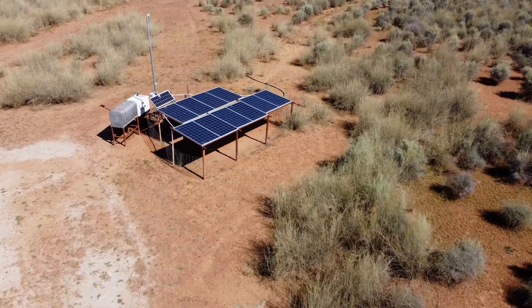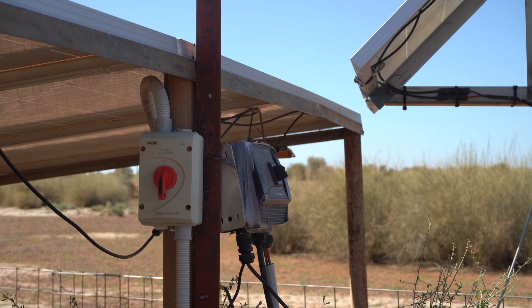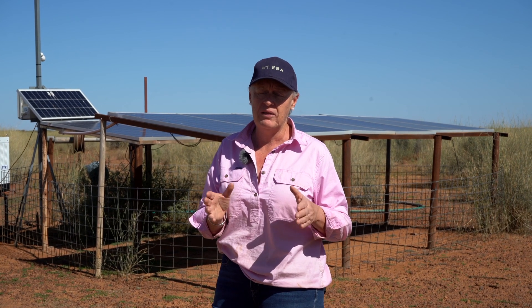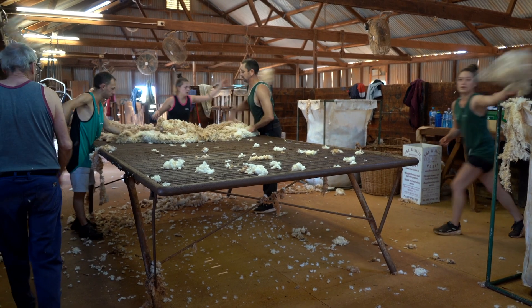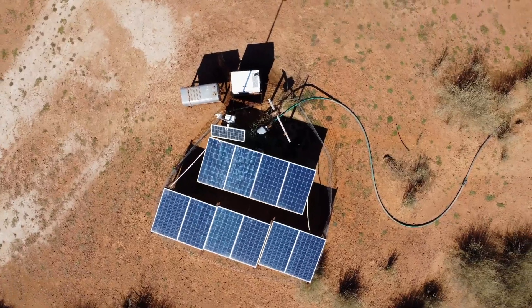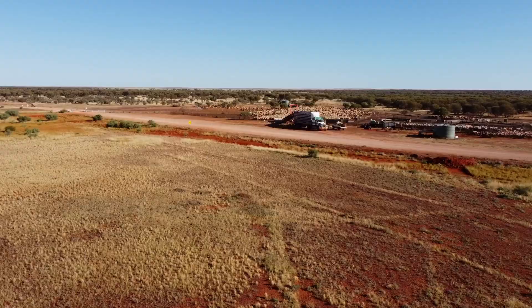Here we are at the lookout pump that we've just seen on the computer at the office — we've just driven down here, about a five or six kilometre drive. It does supply the house and other paddocks with water and it is one of the most used pumps on the property at the moment. Due to shearing we've got a lot of stock come in. We could be using the solar because it's nice and bright, but it's been decided to keep it running for a bit more pressure to keep everything topped up while we are shearing.